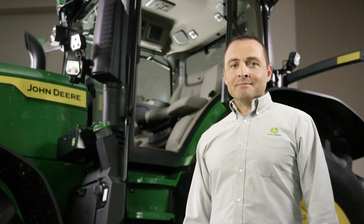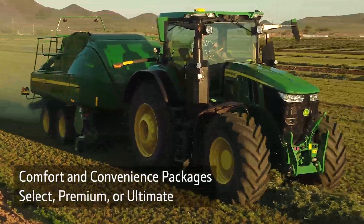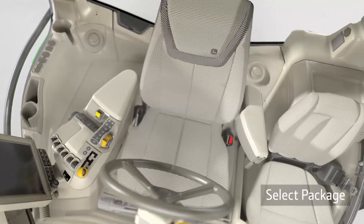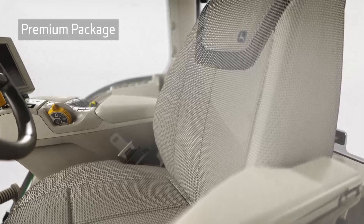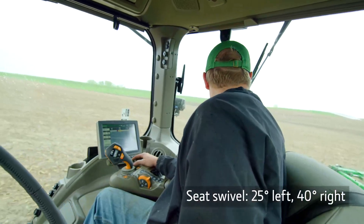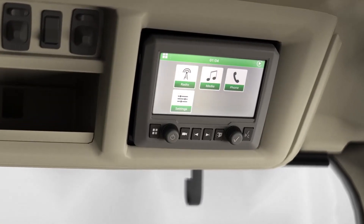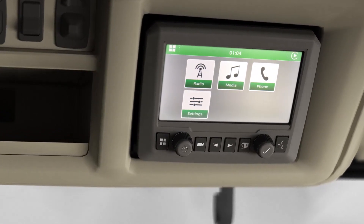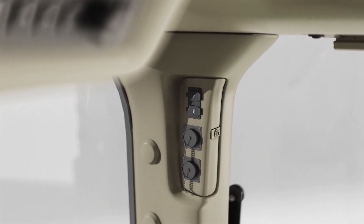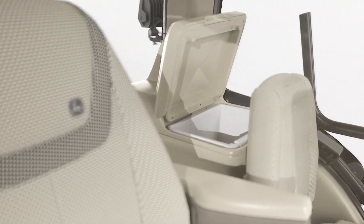Let's check out the options that make this new cab more comfortable and convenient. You can choose from three packages: Select, Premium, or Ultimate. The Select package has a mechanical seat with adjustable lumbar support. The Premium package has an adjustable air seat with lumbar support. It has a wider degree of swivel to help make it easier for you to monitor the implement behind you. You also get a touch screen radio that's XM satellite and smartphone ready. The accessory rail has USB and power ports to keep your devices charged and cables organized.